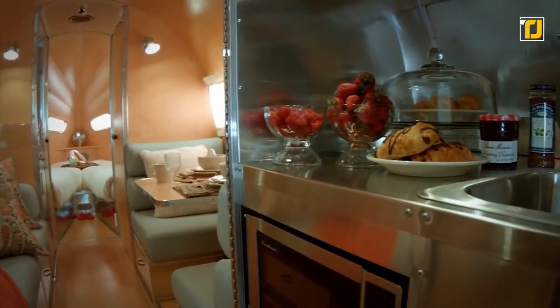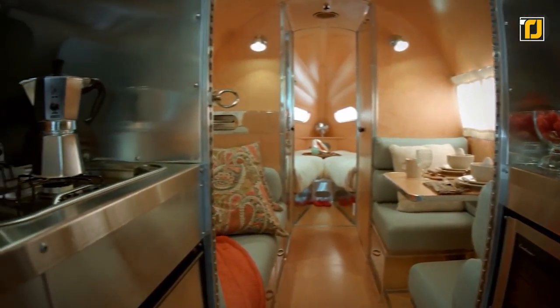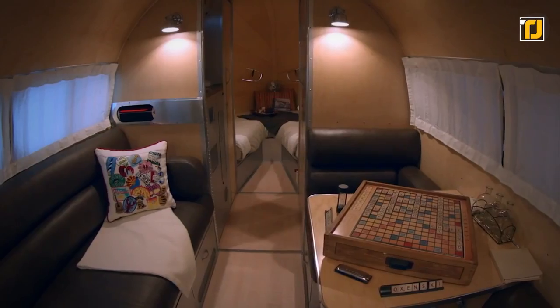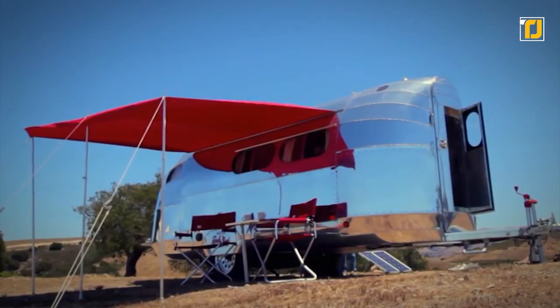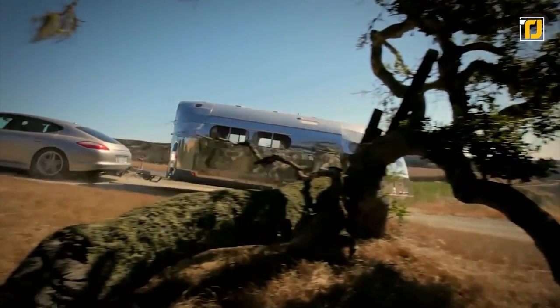It also has an ultra-efficient power management system along with heated floors and HEPA air filters. Talk about fancy. And if you have pets that you absolutely cannot live without, this trailer also features built-in food bowls and a pet bed. This limited-edition trailer might be hard to come by, but it's a purchase you won't stop staring at.